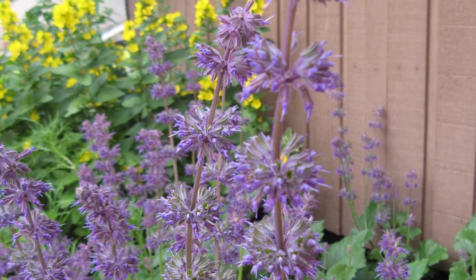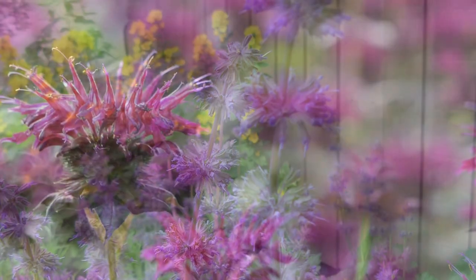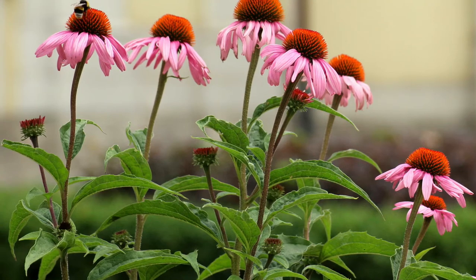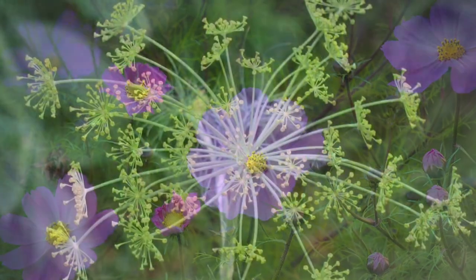If you'd like to attract more pollinators, there are lots of different plants you can grow, such as bee balm, salvia, echinacea (also known as coneflower), cosmos, dill, and many more. These are just a few of what can grow here in Alberta.